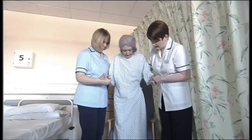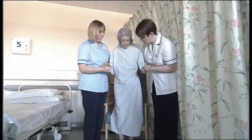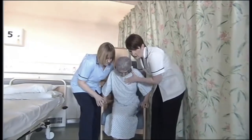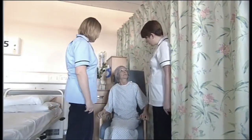Good. A bit further. That's lovely. Right. Can you feel the chair behind your legs? Yeah. Do you want to reach down with your hands for the chair arms, and just lower yourself down nice and slowly. Good. Well done. That's really good. You should be up and walking with a stick in a couple of days.